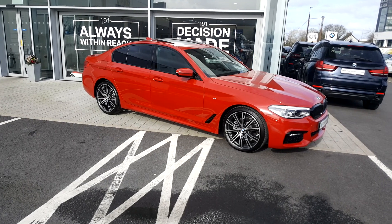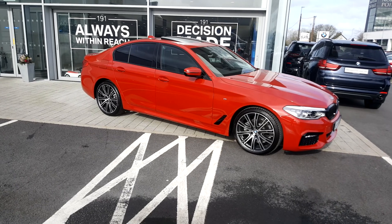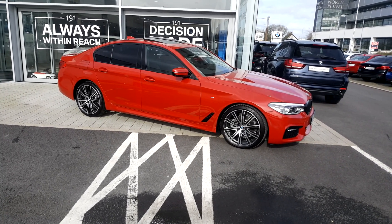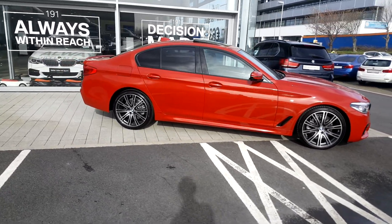Hi everybody, just wanted to show you something very special today. This is the brand new Impsport, just into our stock, finished in an individual paint special order in Melbourne red — absolutely stunning looking machine, very, very rare car in this color.